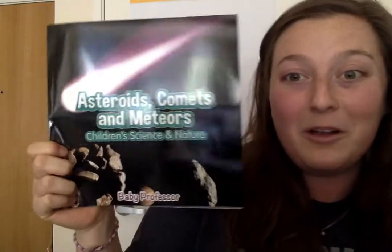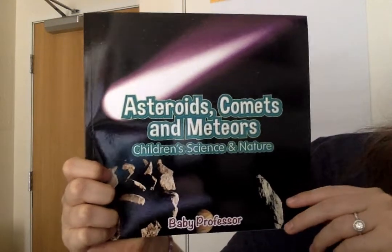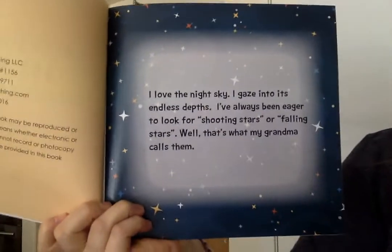Hi everyone! Today we're going to be reading Asteroids, Comets, and Meteors, Children's Science and Nature. This book is from Lola. Thanks Lola! Alright, let's start.